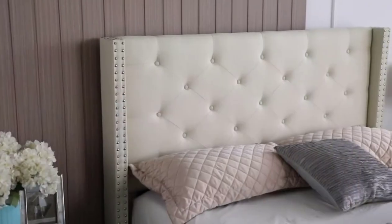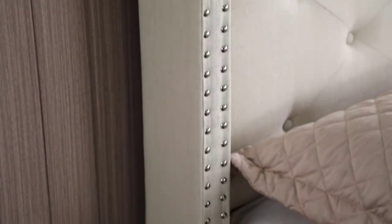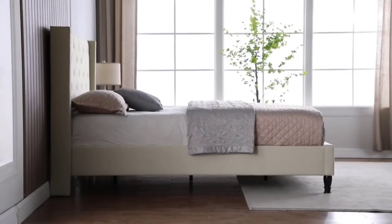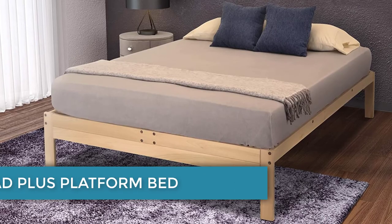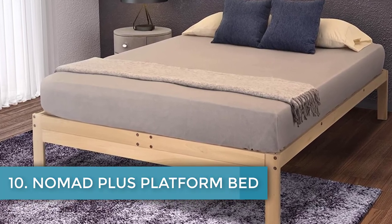The bed comes with a headboard, footboard, and metal slats, allowing you to skip the bulky box spring. While no manufacturer warranty was found, Amazon offers 30 days to return if unsatisfied. Amazon also offers a five-year warranty for an additional fee, which is reasonably priced.